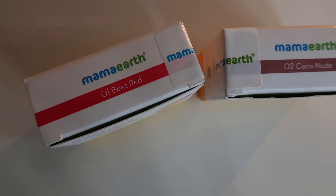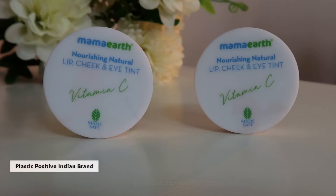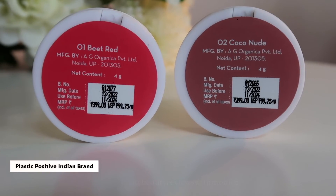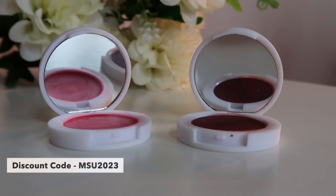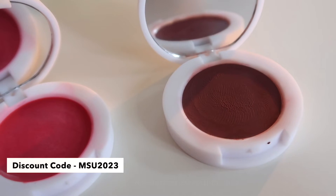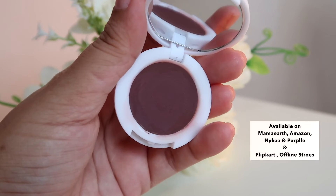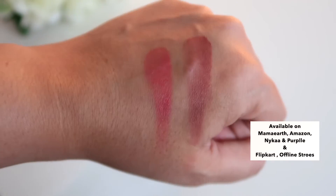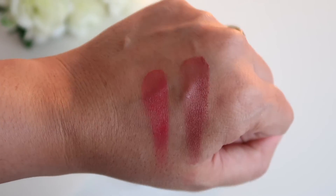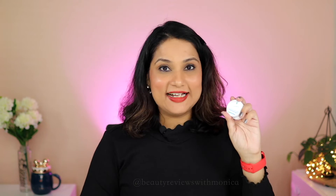The next shade is 02 Coco Nude, which is a kind of nude colour. Mamaearth has also launched their official app so you can check out and avail offers. If you buy from their website, I have a coupon code displayed on screen to get 20% off on Mamaearth.in. Also, when you buy from their website, they link your order to a tree they plant and send you the exact geolocation, picture and specification of that tree. I have 03 on my face today and I love the formula and the way it sits — the Lip and Cheek Tint is also very good.